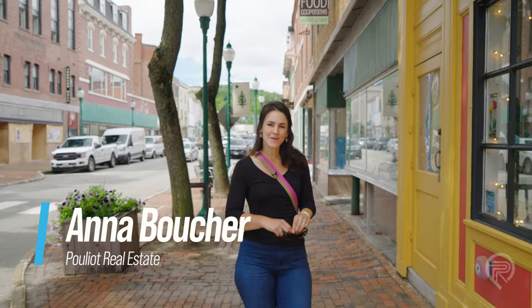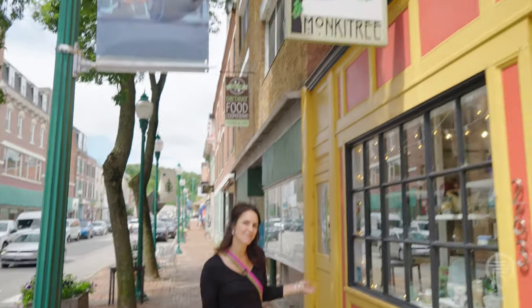We're in downtown Gardner today and I wanted to take you inside one of the local gift shops called Monkey Tree. Let's go take a look.